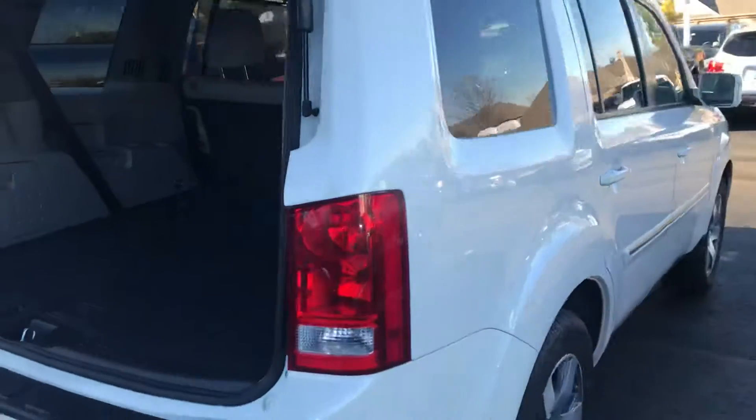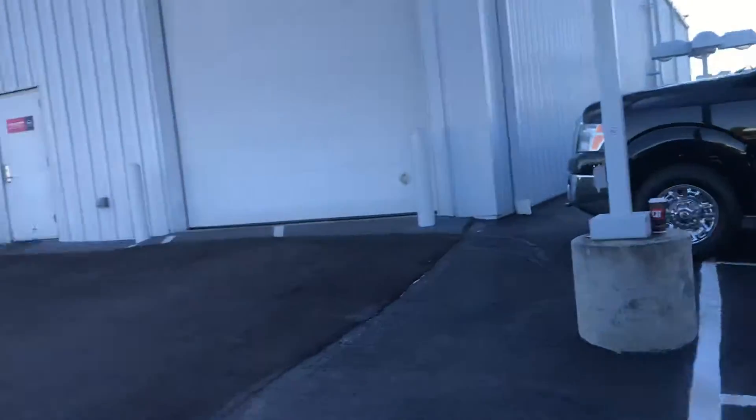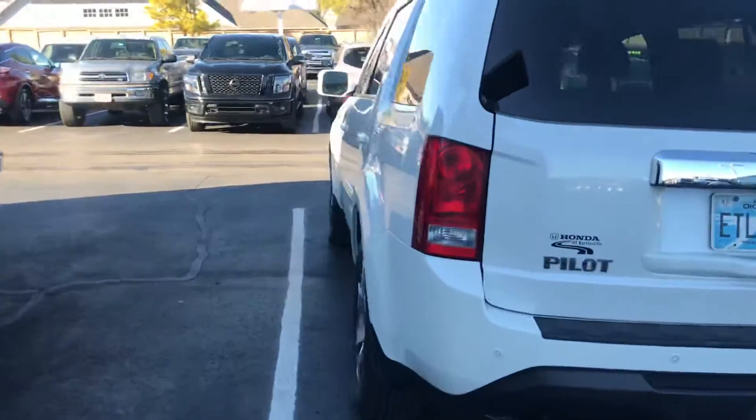Alright Daniel, I hope this gives you a better perspective than just some pictures would of this car in real life. I definitely think it's something that you and your wife should come check out. If not, there's always that other beautiful Pilot down there that we can look at. Thank you for watching — just text me or call me back, thank you very much.